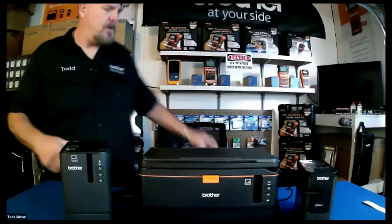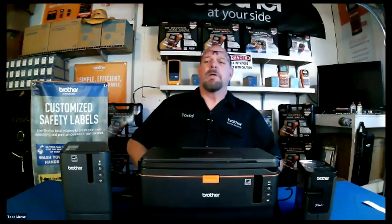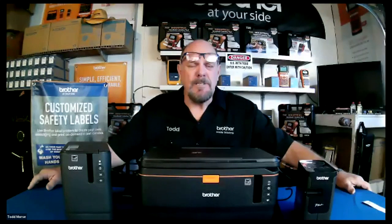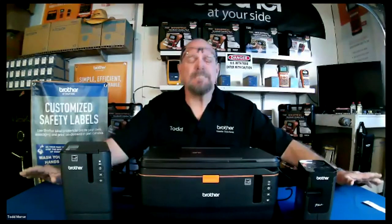Good morning — well, actually good afternoon in some places out there. Welcome to episode seven already, man, this is crazy. So, who out there is tired of these Zoom meetings? At least this is not a required meeting.